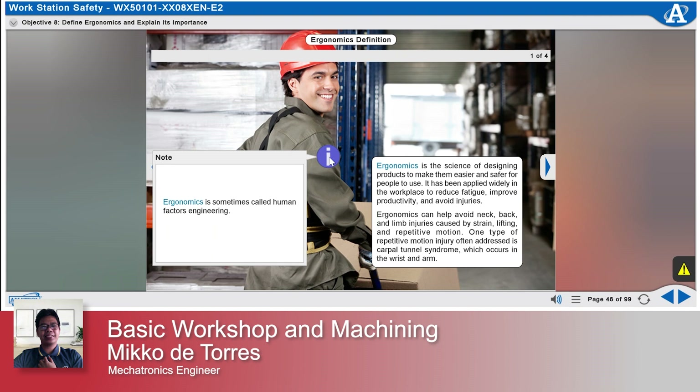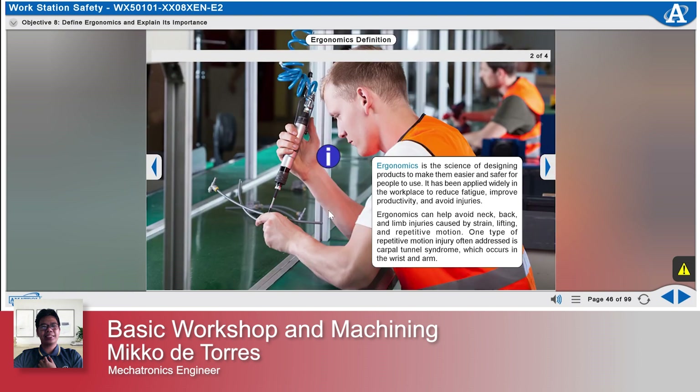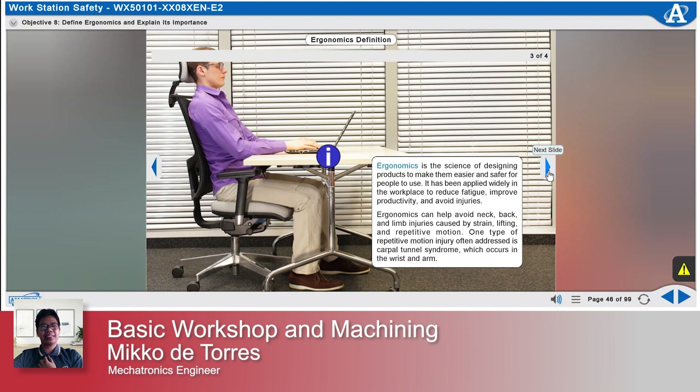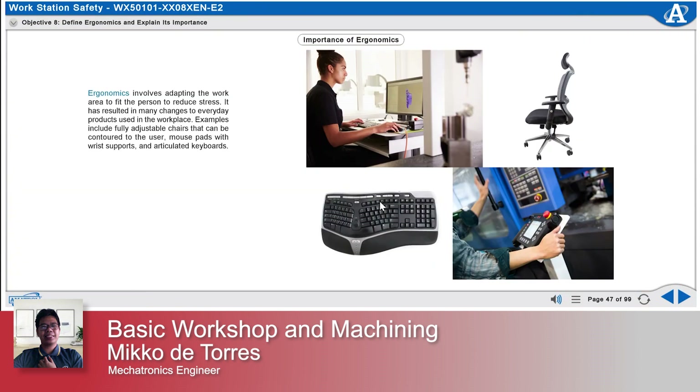Ergonomics is sometimes called human factors engineering. It involves adapting the work area to fit the person to reduce stress, and has resulted in many changes to everyday products used in the workplace.